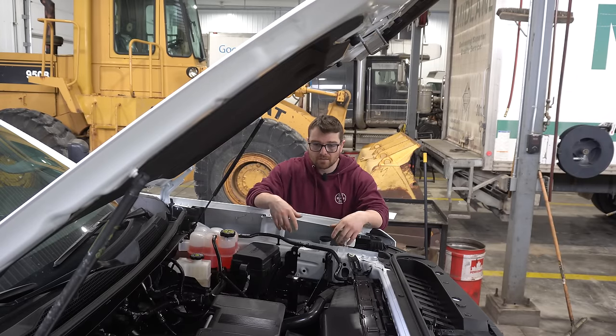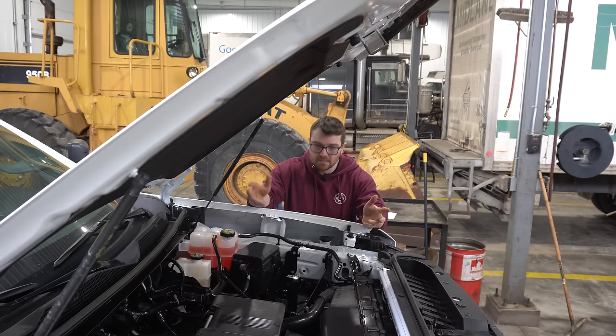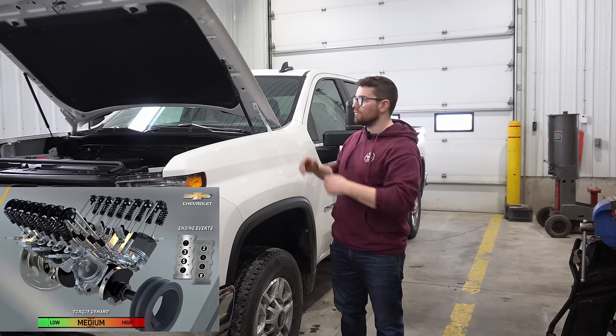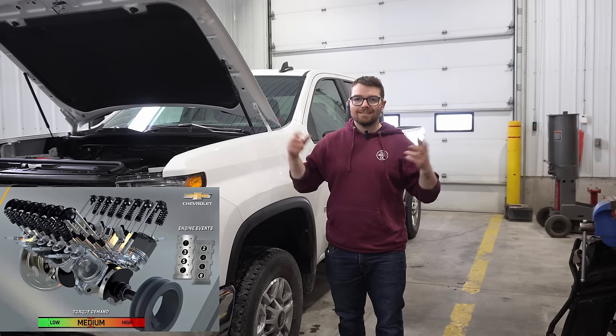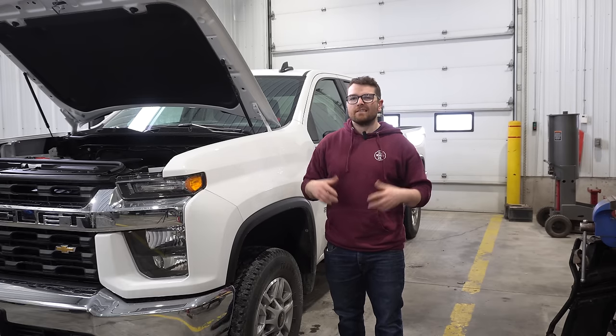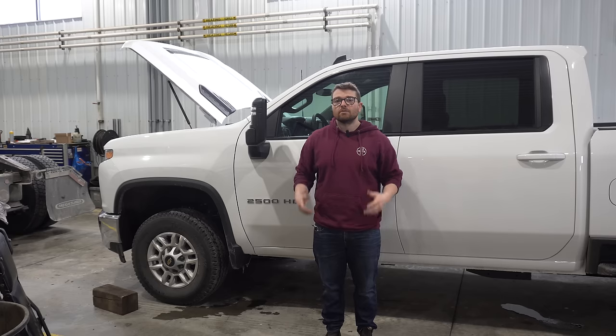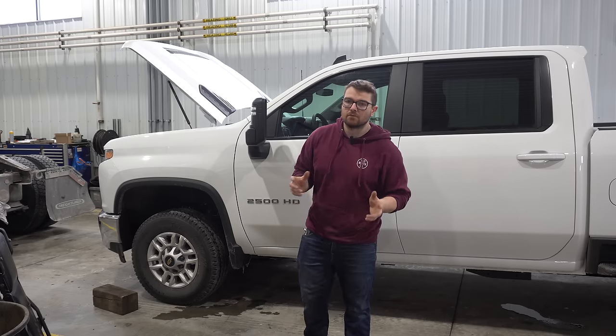GM did add some nice modern touches like direct injection, which adds more precise fuel management, broader power bands, higher compression ratios, and better fuel economy. GM decided not to add their Active Fuel Management — basically their term for cylinder deactivation — and I think a lot of people are going to like that, which I'll talk more about in just a second.